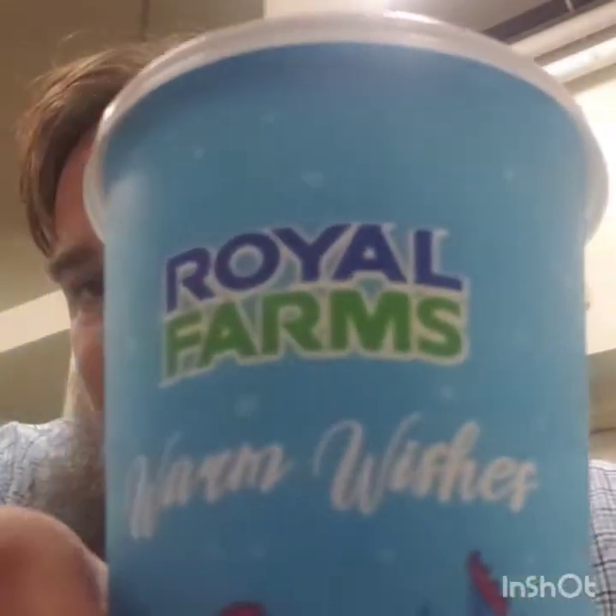And you really don't need the syrup — it's definitely sweet enough without it. All right, warm wishes. I will see you all later, maybe at Royal Farms or somewhere along the journey.